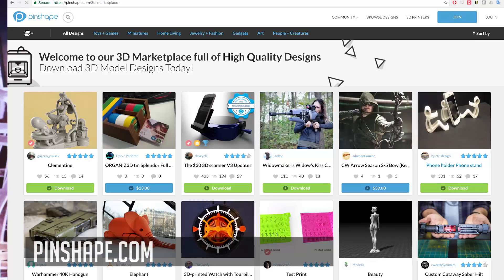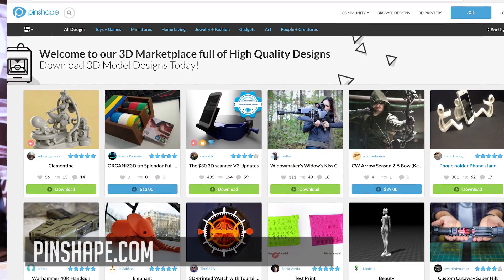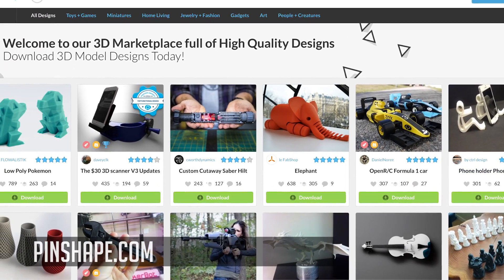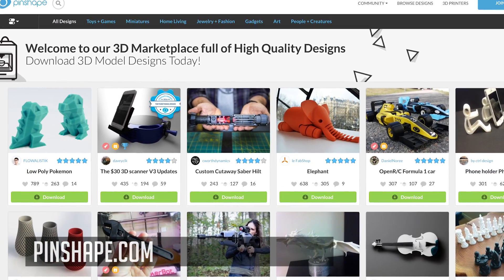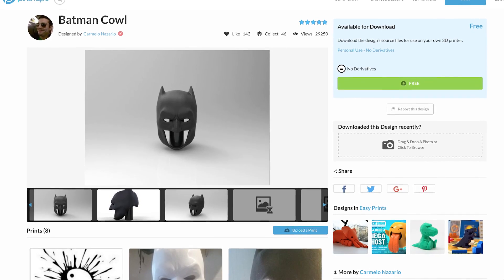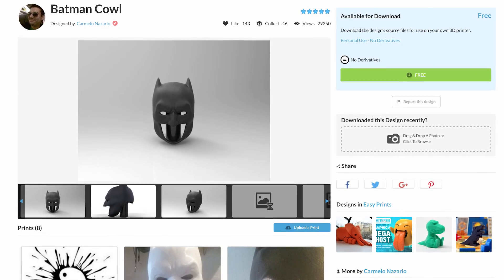I'm with Pinshape. We're a 3D model repository and community of 3D printing enthusiasts, where you can go and sell your 3D designs or share them with the community. Or come if you're looking for designs to print — we've got tons and tons of models. It's a great community to interact with. We also have lots of educational articles on our blog if you're just getting into 3D printing. And we do monthly contests for 3D design and 3D printing. Definitely check it out.